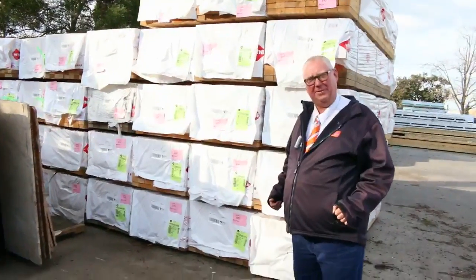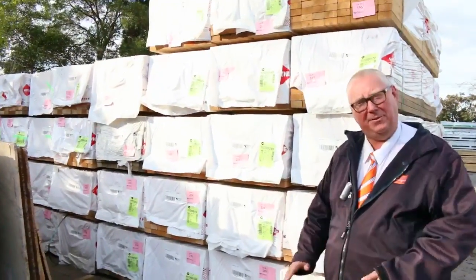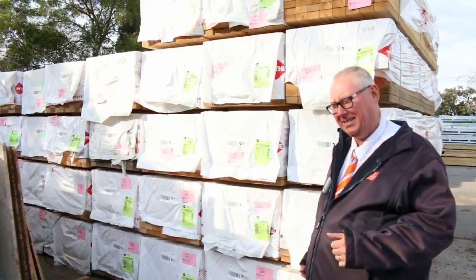G'day, Michael from Fouls here once again for the Tuesday afternoon preview for tomorrow's auction, Wednesday the 15th of June 2016.